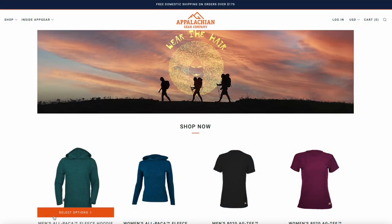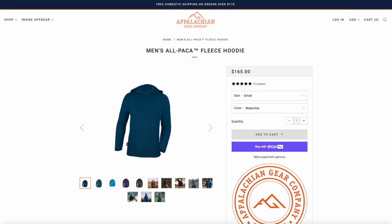You should also know that this hoodie does not have a drawstring on the hood or a front pocket. The App Gear Co. hoodie is sold online or at a very limited number of small retailers.